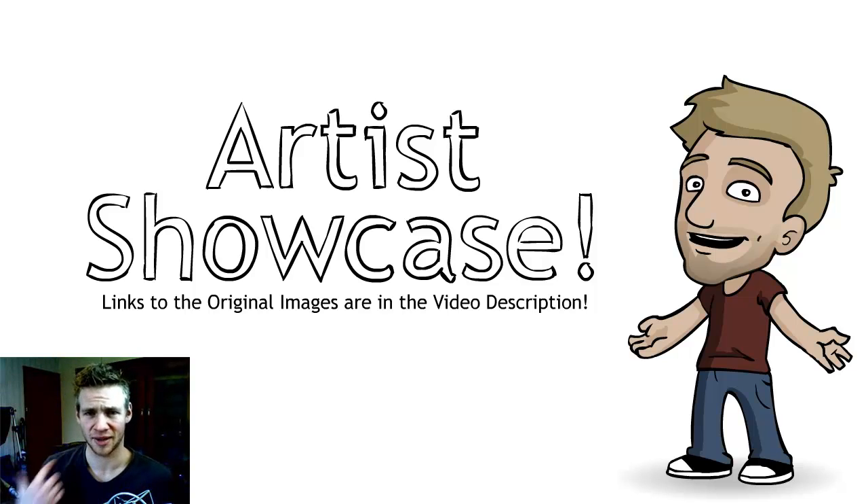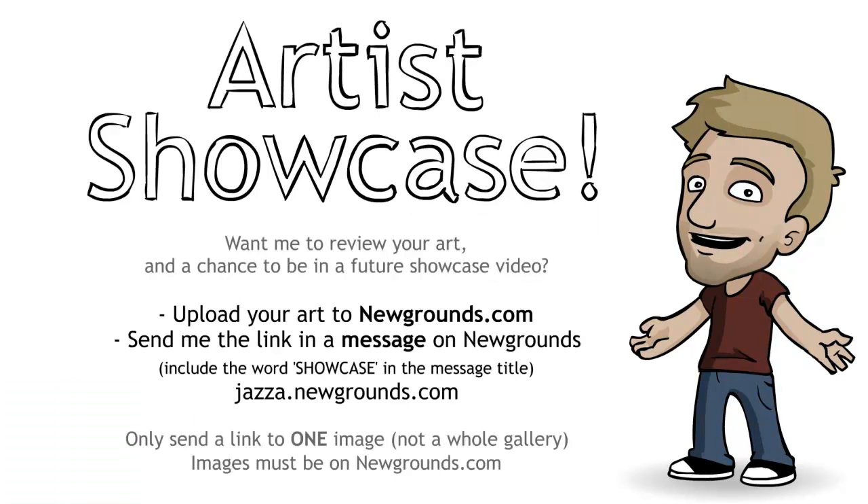That brings our showcase video to an end this week. I apologize if I've been hard to understand or less animated than usual — I have a bit of a cold. If you'd like me to review your artwork and have a chance to be in a future showcase video, upload it to Newgrounds.com and send me a link at jazza.newgrounds.com. Click 'send a private message,' include the word SHOWCASE in capital letters in the message title, give me a link to your piece, please only send one image and not a whole gallery, and make sure it's on Newgrounds.com. Thanks for watching!